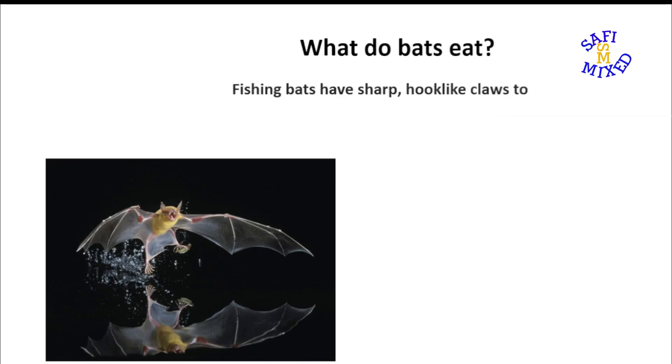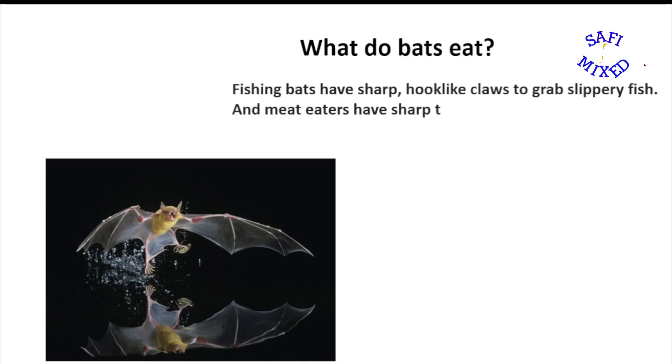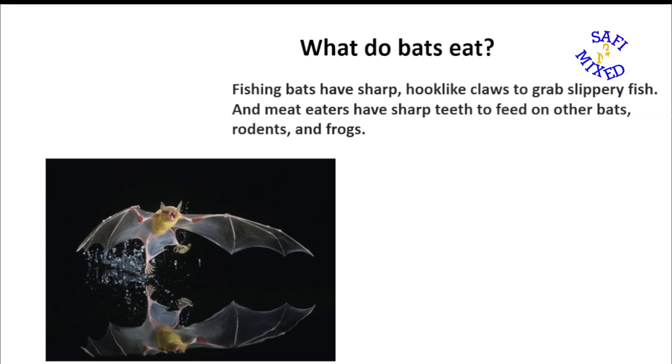Fishing bats have sharp hook-like claws to grab slippery fish, and meat-eaters have sharp teeth to feed on other birds, rodents and frogs.